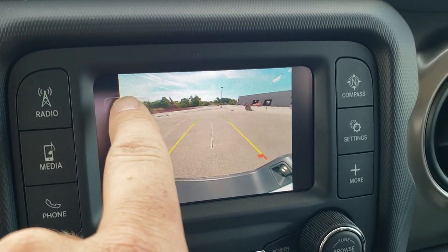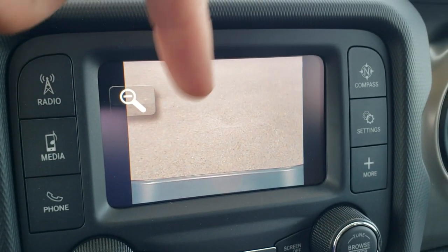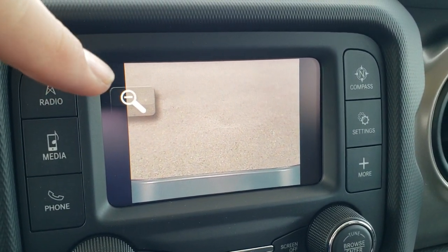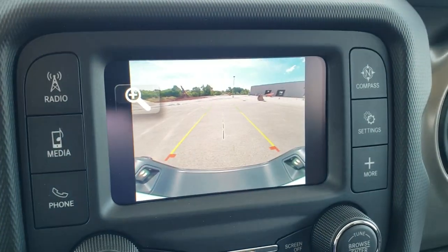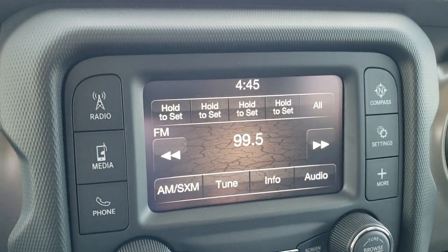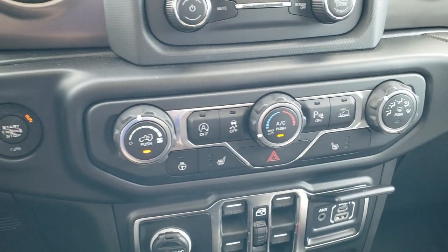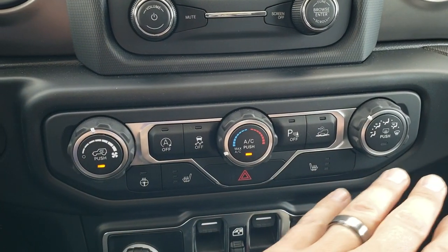That center line lines right up with your receiver hitch. But watch this — you hit that button and it zooms in right over your receiver hitch. So if you're hooking up your boat or your camper or whatever you're hauling, you can get it lined precisely up with your hitch so you don't have to get in and out of the vehicle to make sure you're lined up — which is nice if you're by yourself. Push button start.